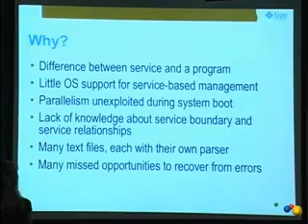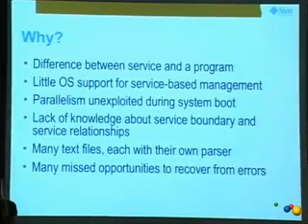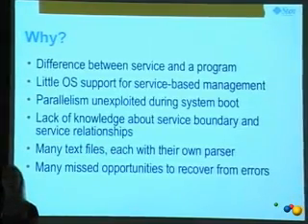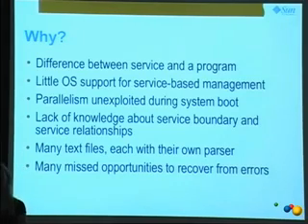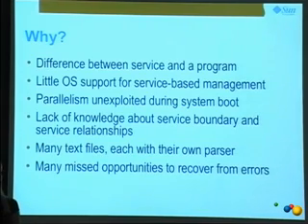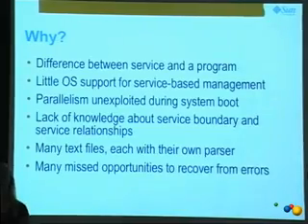We couldn't do much fault management of services. We didn't know, for example, if a single process within SendMail died, does that mean SendMail is dead? What is the fault boundary of a service? At what point should the operating system or the administrator know what to do? This used to all need to be in an administrator's brain — you'd grep for SendMail and say, it should have two processes running, and if there aren't two, something's wrong. Why does that knowledge have to live in the admin's brain and not be encoded with the service?